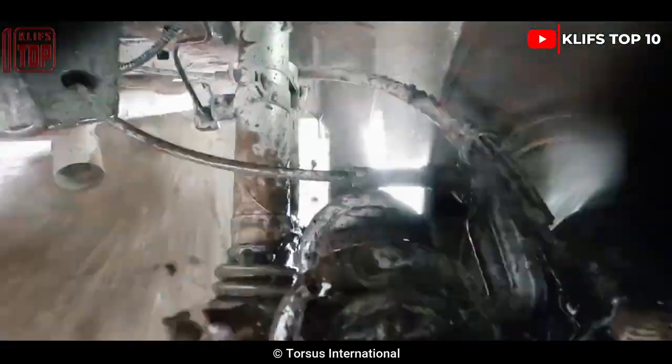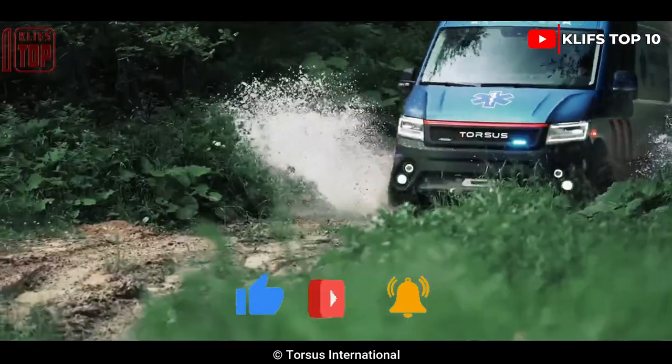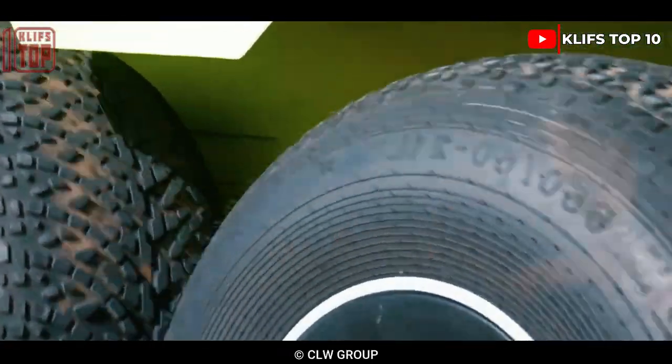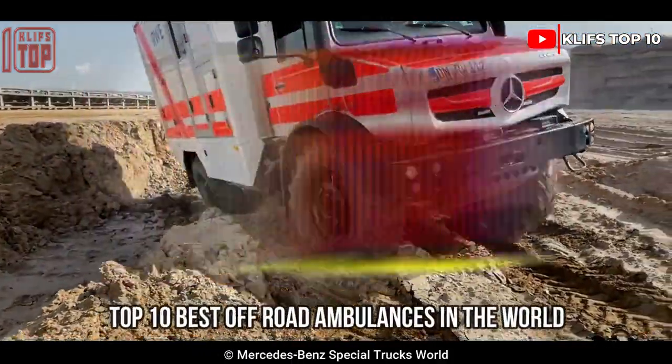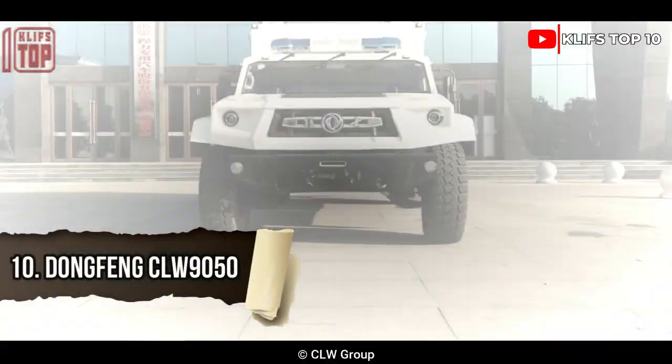Incredible ambulances capable of traversing any terrain, used by emergency services to pick up patients in hard-to-access areas and transport them quickly to the hospital. Here are the top 10 best off-road ambulances in the world.